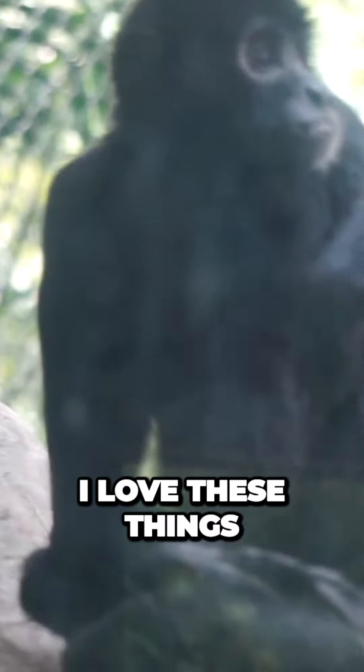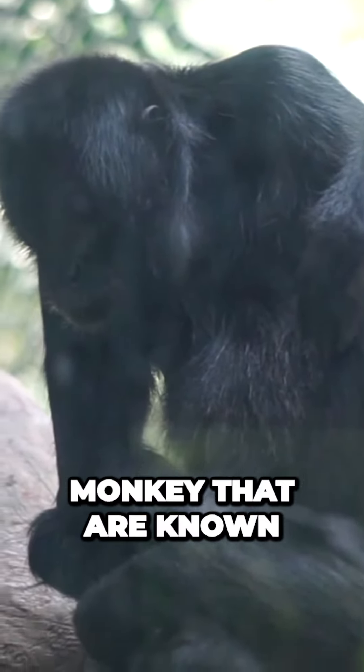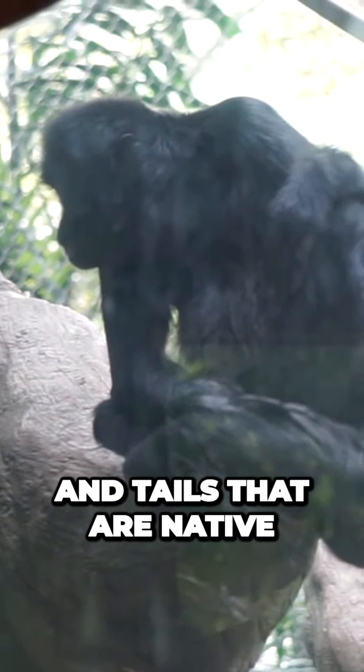I love these things. Spider monkeys, if you don't know, are a type of monkey that are known for their long, thin limbs and tails that are native to Central and South America,